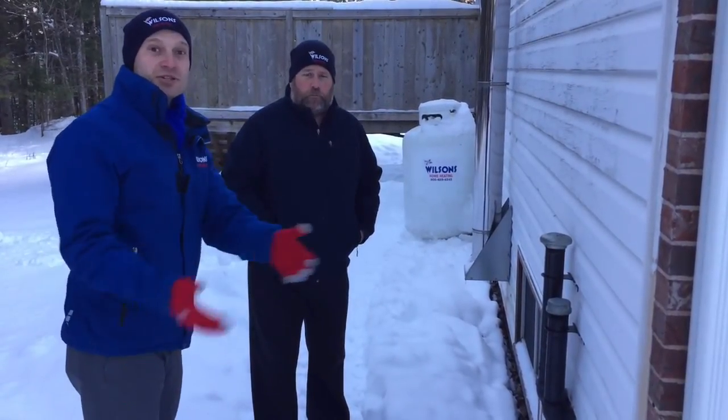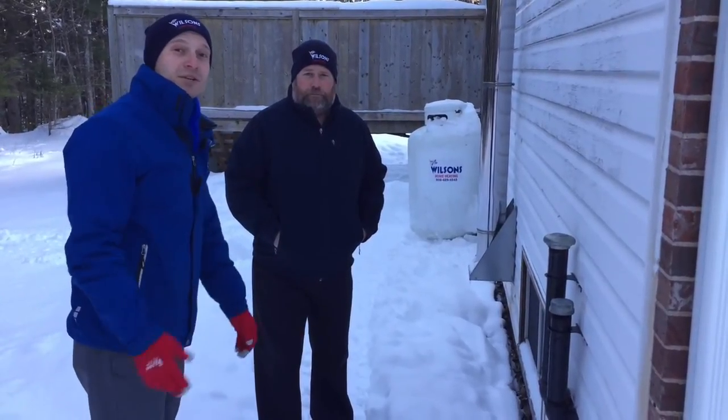Well there you go. As Steve said, make sure it doesn't get piled up around your fill pipe and your propane tank folks. Have a great winter.